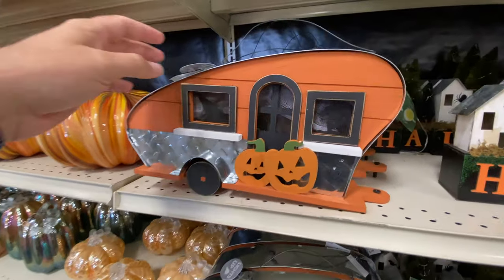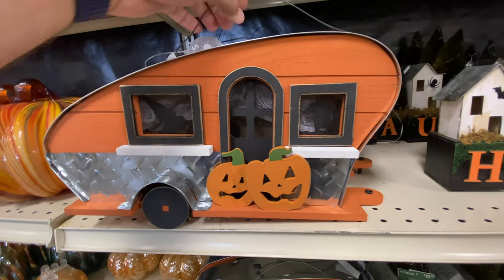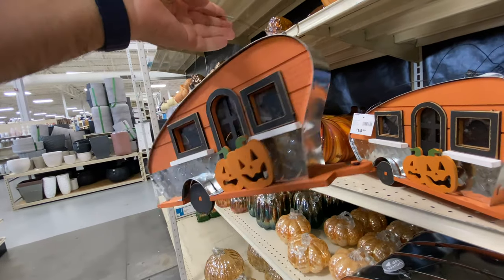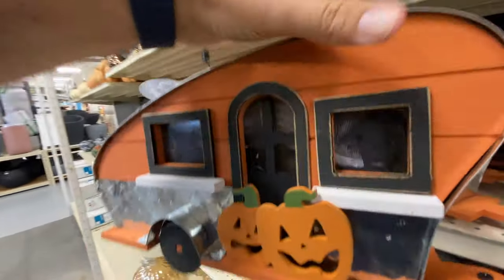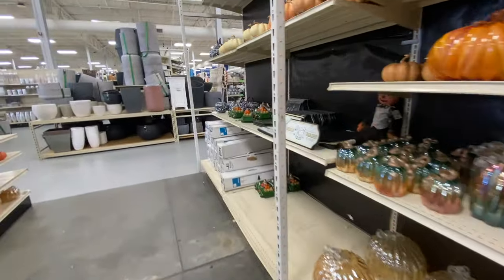It doesn't really have anything in the windows of the houses, unfortunately, like this trailer - a little camper. Some cute little pumpkins. If you did actually have a camper and were out camping, you could hang this outside on a little tree or something. Hopefully nobody would steal it, but you could light it up and see the actual things in the windows - it looks like we had a ghost and a witch there.